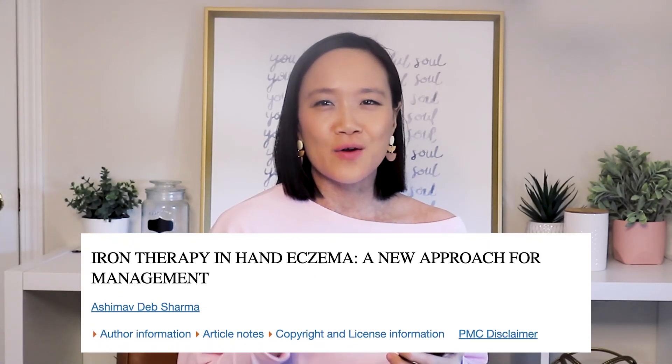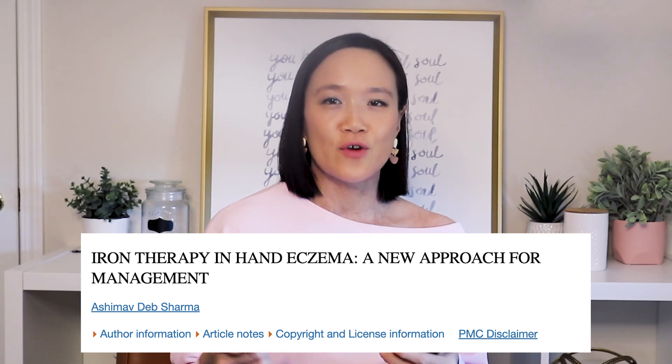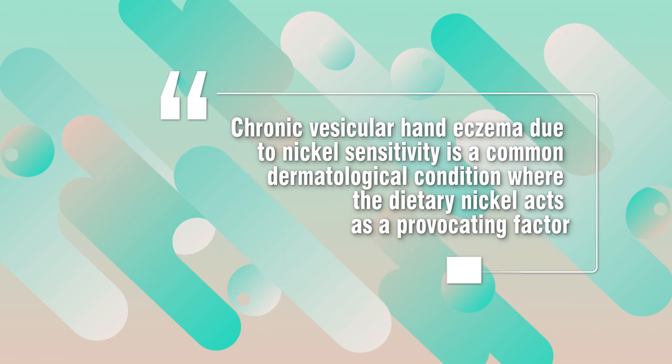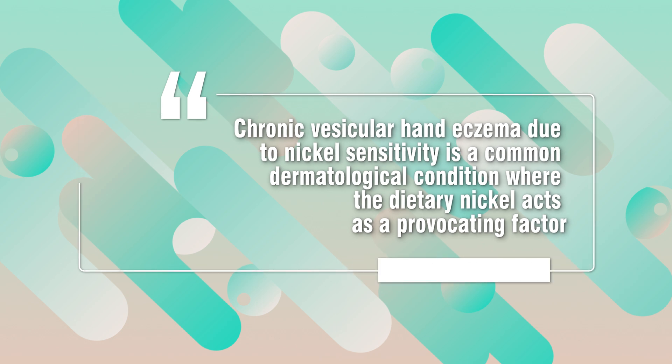I grabbed my phone so I could look at it and read it to you as we go along. The paper is called 'Iron Therapy in Hand Eczema: A New Approach for Management.' It basically shares in the first line of the abstract that it is observed that adequate iron intake and status can limit nickel absorption from the diet in the human body. Chronic vesicular hand eczema due to nickel sensitivity is a common dermatological condition where dietary nickel acts as a provocating factor.